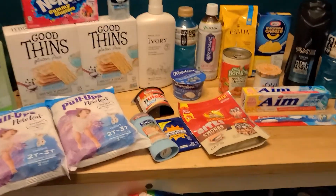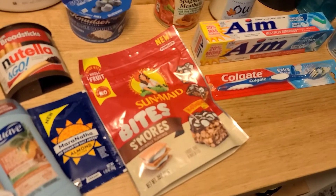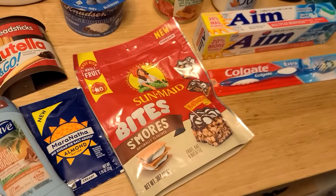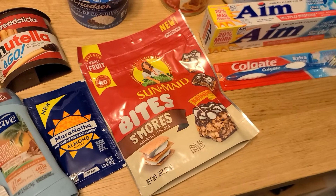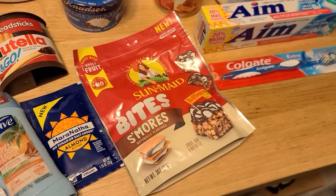Starting off with Walmart, I picked up one of the Sunmade Bites. This is $2.44. We have $0.75 back on Ibotta, $1.00 on Fetch, and $0.80 on Shopkick, making it only $0.11 for the bag. And then I did use one of the Any Item Giveaway rebates that doesn't have any money back on it, but it does count as an offer towards this bonus.